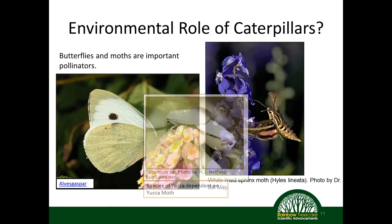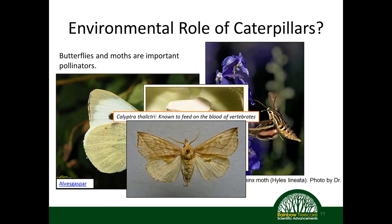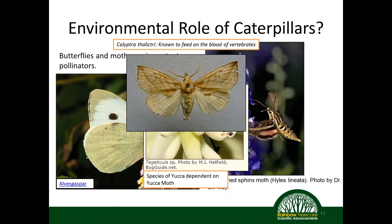Some pollination relationships are very specific — certain species of yucca are 100% reliant on the yucca moth to pollinate; without it, some yucca species would fail to produce. There's also the vampire moth, which can actually feed on the blood of vertebrates, though we don't have many of them here in the U.S. — just an interesting little fact about moths.